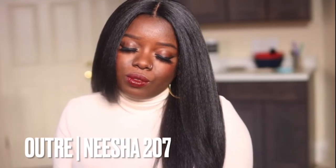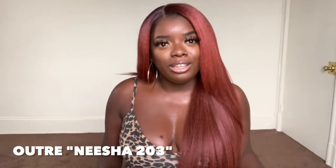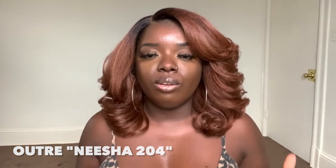Next on my list of synthetic textured wigs that you've been sleeping on is by Outre — it's one of their Nishias, Nishia 207. A lot of you already know how I feel about the Nishia collection. It's definitely one that holds dear to my heart because, at the time, a lot of companies were not coming out with textured wigs. When Outre came out with this collection, it threw everyone in a tizzy, and companies just started lining up with more yacky, kinky straight wigs, which I'm all the way here for.